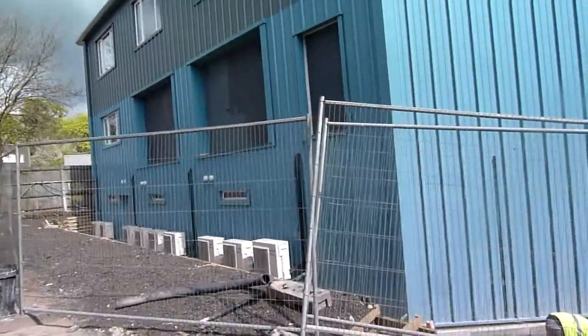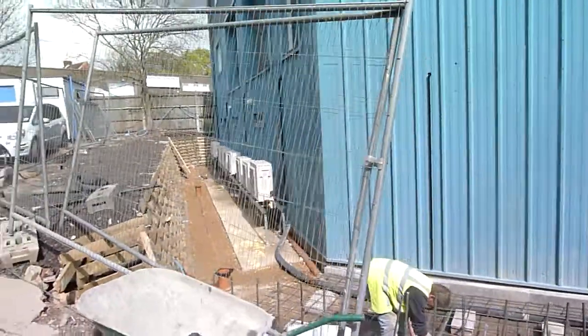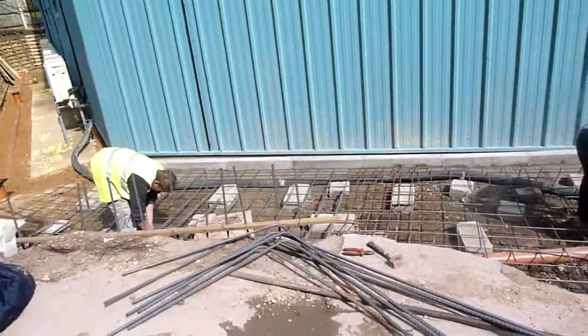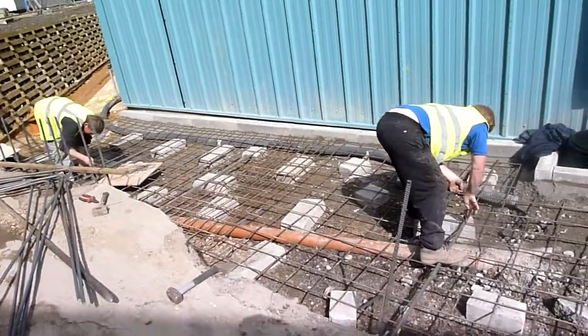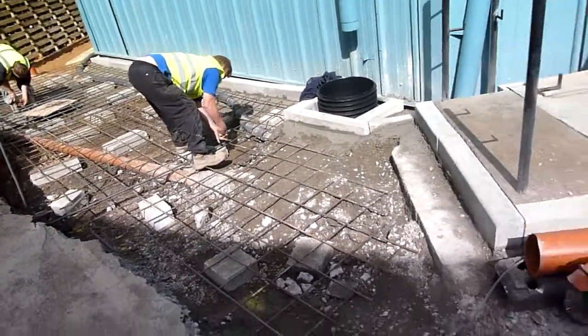Now we're getting there. This is the air conditioning. This is the concrete, the steel foundation for the ramp going to the back exit.